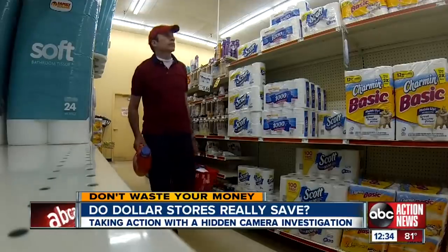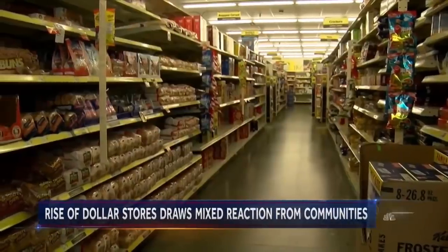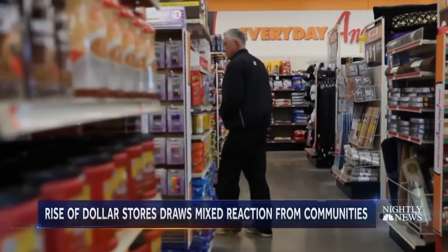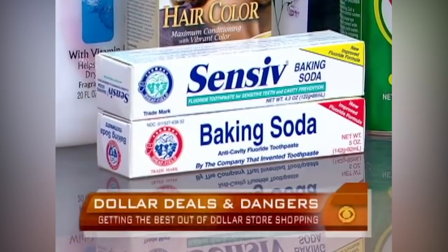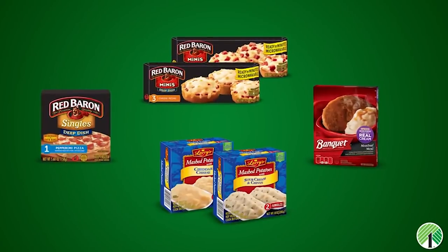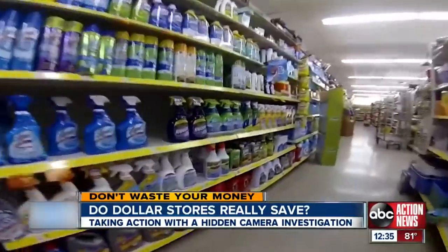Have you ever wondered how dollar stores manage to sell their products at such low prices? In order to keep their merchandise super affordable, they tend to sell a lot of lesser-known brands. Manufacturers that don't make the big bucks can't afford to use high-quality ingredients, so those generic products you're buying might be extremely unhealthy and inferior.